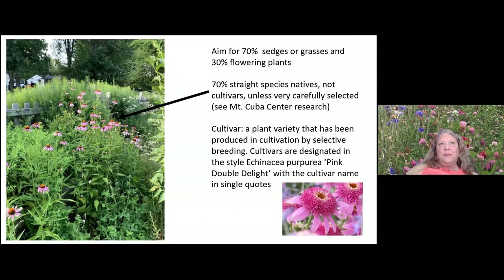Aim for about 70 percent sedges or grasses, though the literature ranges from 20 to 70 percent. I add some native grasses and they help hold up some of the perennials and provide cover when perennials are dying back. Avoid cultivars — that pink double delight Echinacea at the bottom right is sterile and not a local ecotype. Planted right next to the straight species of Echinacea, the straight species will be covered with pollinators while the double delight will have no visitors at all.